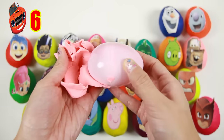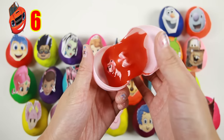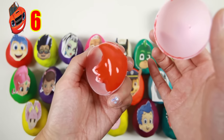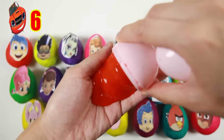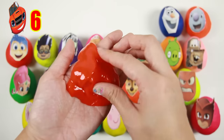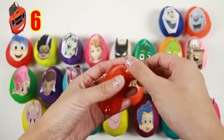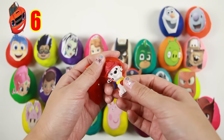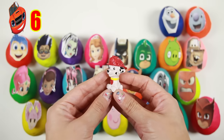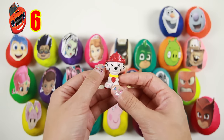Let's see what's inside this pink egg — uh oh, it's some sticky red slime! And there's something inside the slime! It's Marshall from Paw Patrol! Marshall wears red just like Blaze and the red slime!